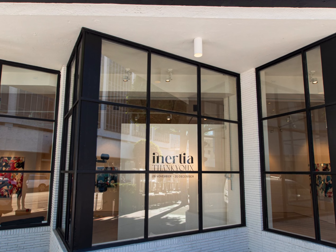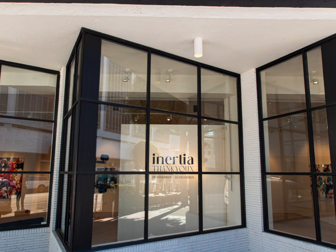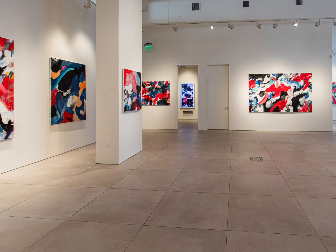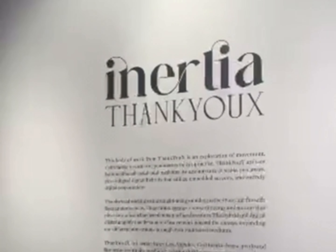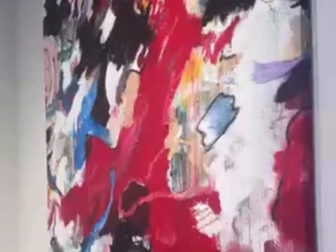Inertia — ThankYouX's first solo exhibit at Sotheby's Los Angeles, showcasing some of his finest work. Large canvas paintings with digital screen integration, including on-chain authenticity, marrying fine art with technology. Layers of meaningful detail, layers like human life, including what he calls the heartbeat of the painting.